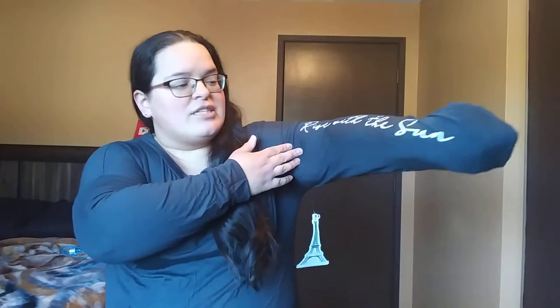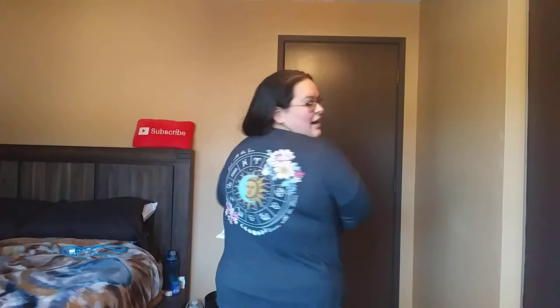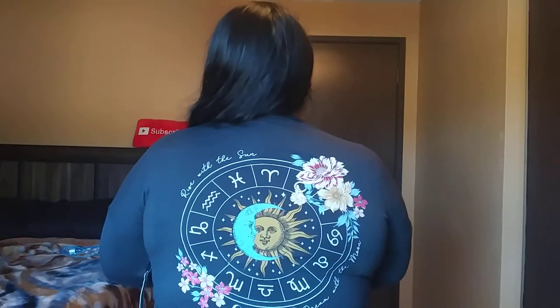Next up we have this long-sleeved tee right here in this pretty kind of bluish gray color. I did get it in a 2X. I had seen somebody left one of these over by the fitting rooms and I wondered what section they got it from. Lucky me, when I was going through the plus size section I came across one and had to get it. It has the sun and the moon, and on this sleeve right here it says 'rise with the sun.' The back also says 'rise with the sun, dream with the moon.' I just thought it was such a pretty image — I could not pass this up.